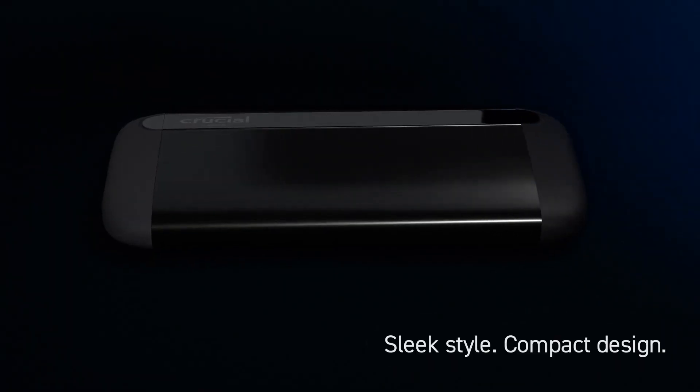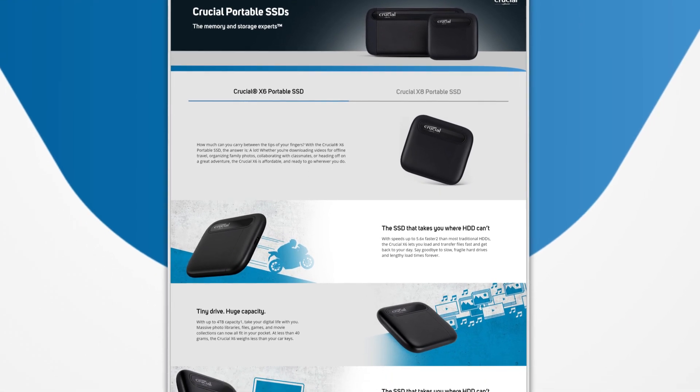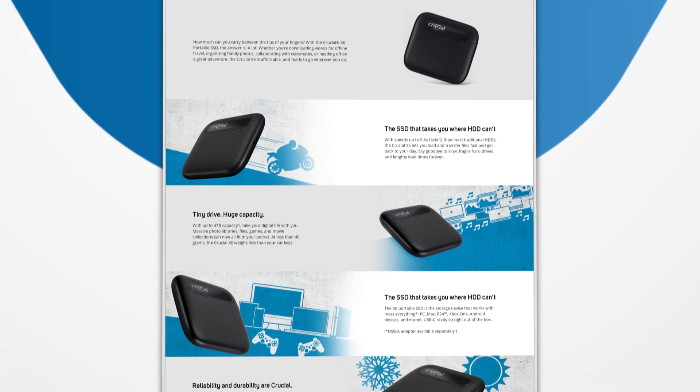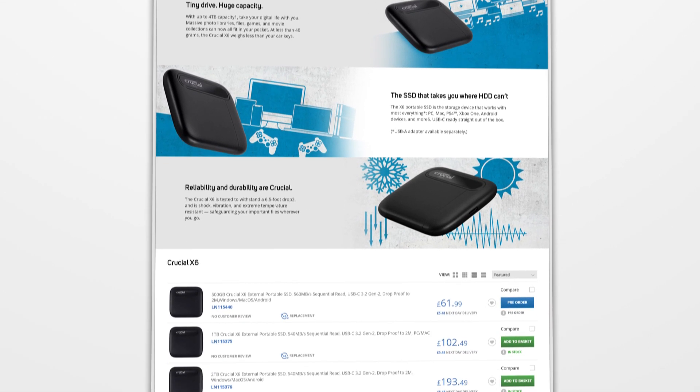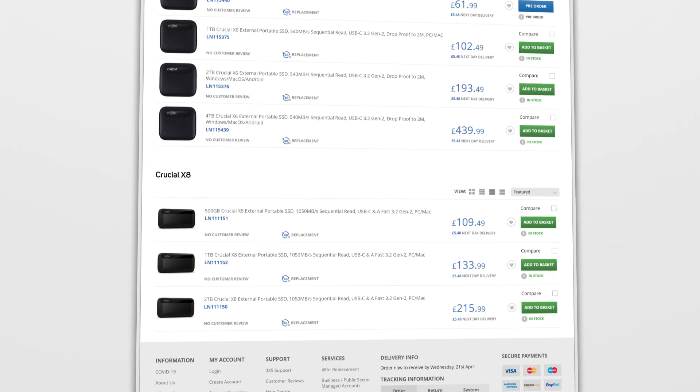Both the X6 and X8 versions are backed by a three-year limited warranty and comprehensive support worldwide. So whether you're expanding the storage on your games console or Android device, or simply freeing up space on your computer, you can store your files with complete confidence. If you're looking to upgrade your portable storage to something sleek and speedy that works with just about everything, check out these latest offerings from Crucial. Prices start at just £61.99 for the 500 gigabyte X6 and are available now from scan.co.uk.